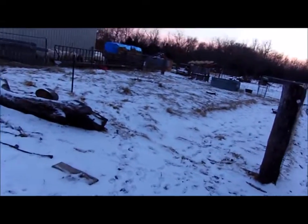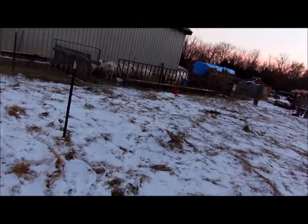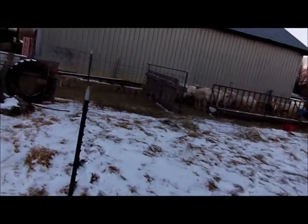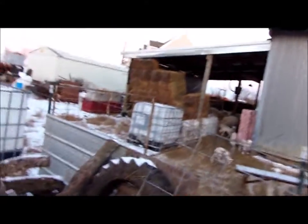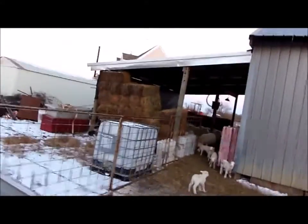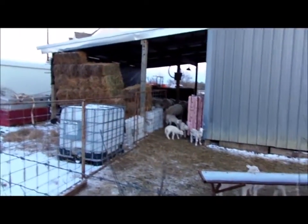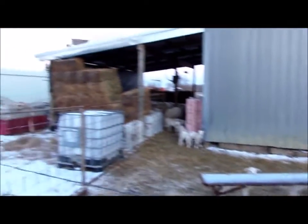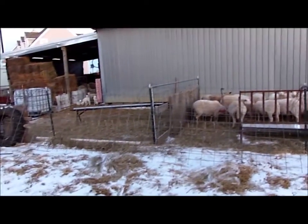It was minus 4.4 last night, which is minus 20 in Fahrenheit and minus 20 in Celsius. So it's pretty cold, and the last two days I've been moving all these sheep so they can get inside the barn.